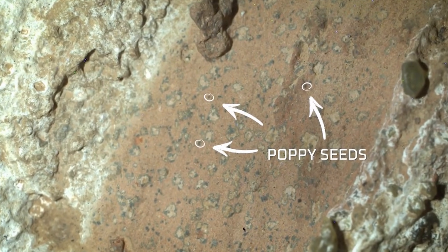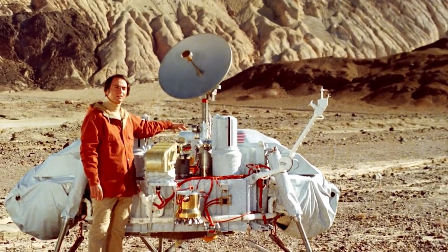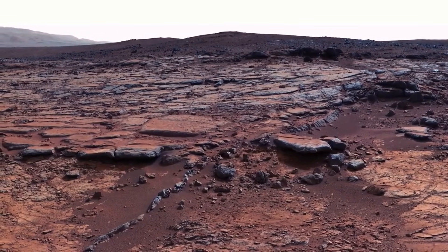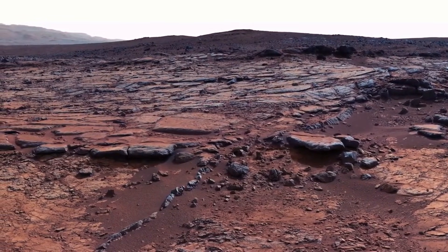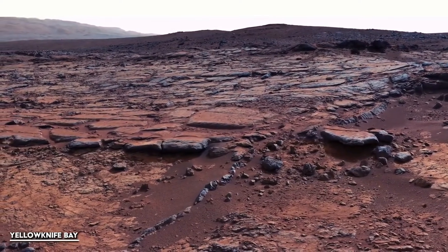Ever held a rock and thought, hmm, this one might be alive? No, me neither. But on Mars, that's basically what scientists are experiencing right now. Perseverance rover rolled up on a rock that's so suspicious, it's been called the closest we've come to discovering ancient extraterrestrial life. And it's not just some random pebble — it's a full-on leopard spot mystery. I can't stop laughing that the most important discovery in space might also double as a fashion statement. Let's find out why this silly-looking rock is so serious.